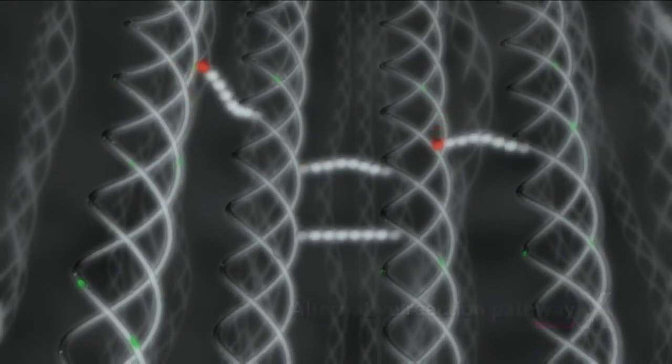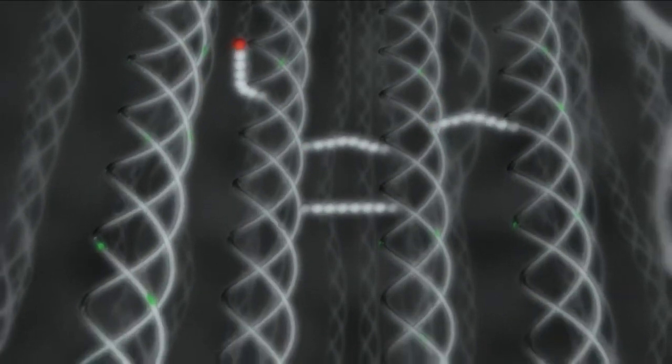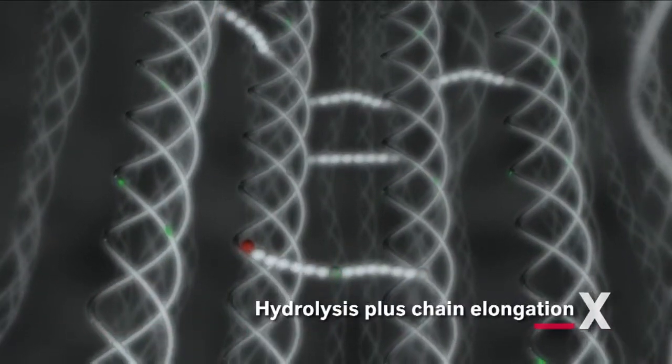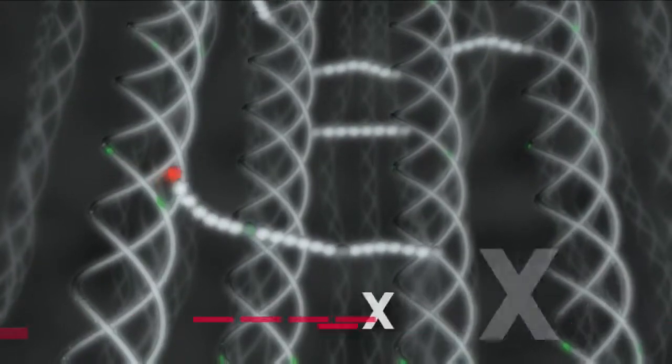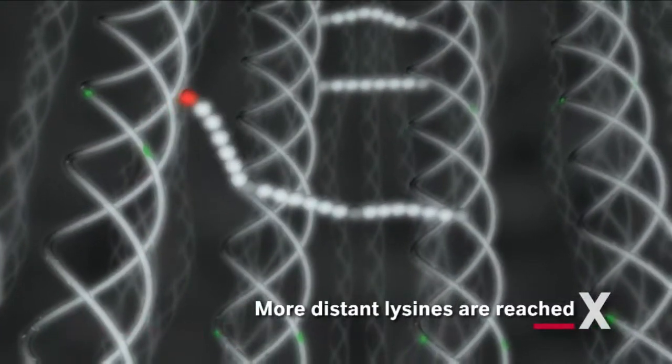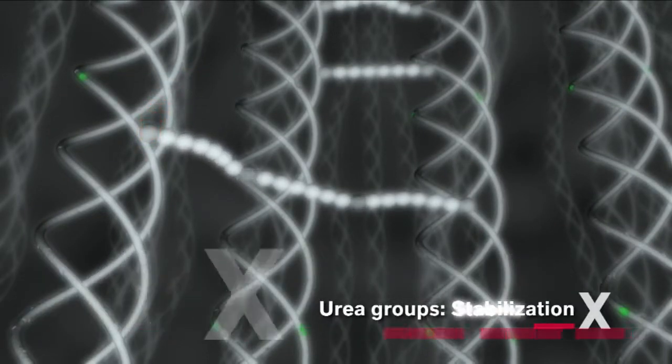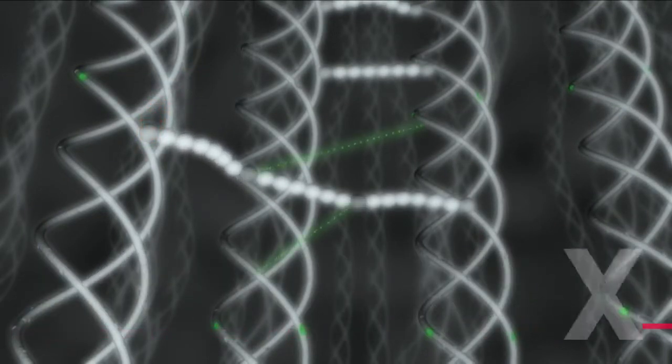In case there is no free lysine group available after the first connection, a hydrolysis and subsequent chain elongation allows targeting more distant groups. Additional stabilization is achieved by hydrogen bonding between the urea groups of the cross-links and the collagen.